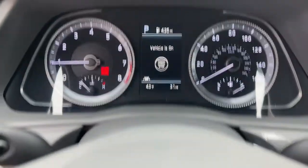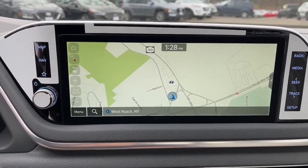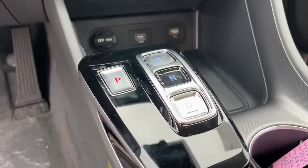The following are some of this vehicle's highlighted options: navigation system, backup camera, heated mirrors, lane-keeping assist, alarm, aluminum wheels, blind spot monitor, heated front seat, dual-zone AC, and 8-speed AT.